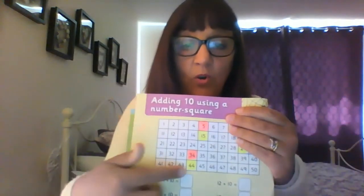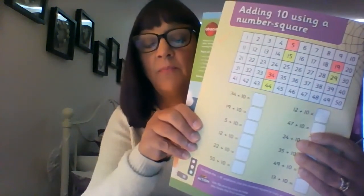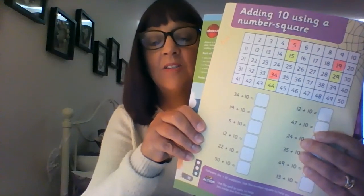Here's some I've done already. I've coloured them in a different colour so I know what I was starting with. There's 34 in pink, and I've added 10 more. Here's 5, and I've added 10 more. And 19, and 10 more. Can you fill in the others, colouring them in your colours, and see if you can add 10 more?